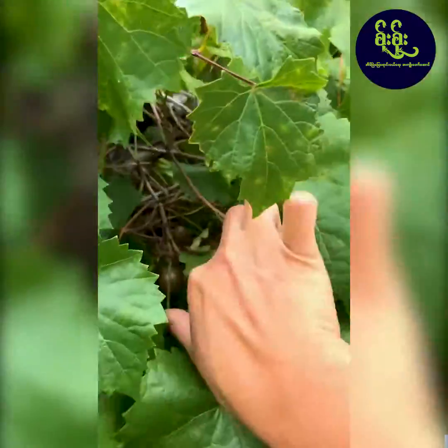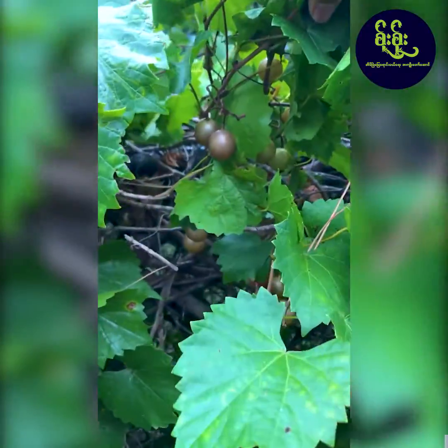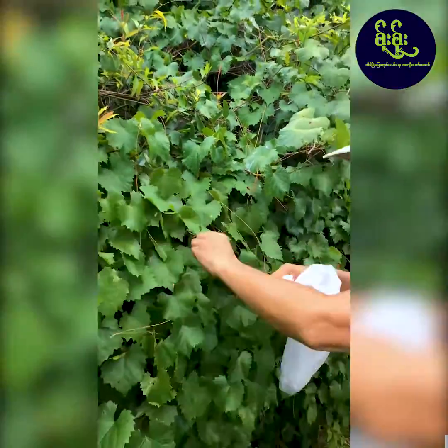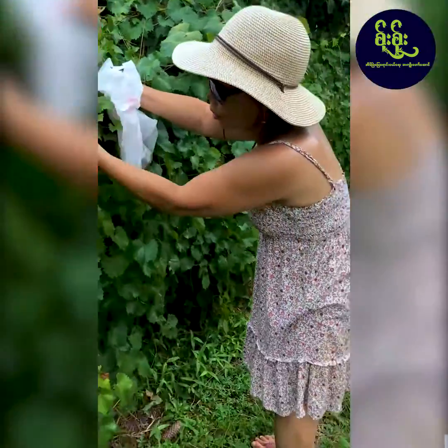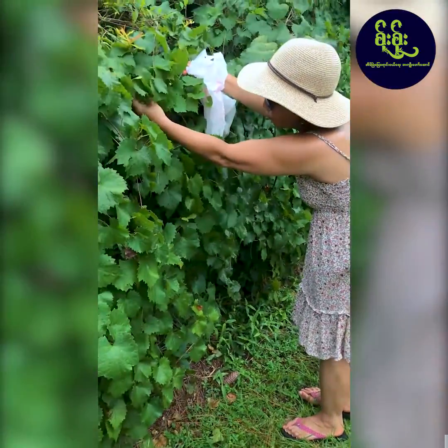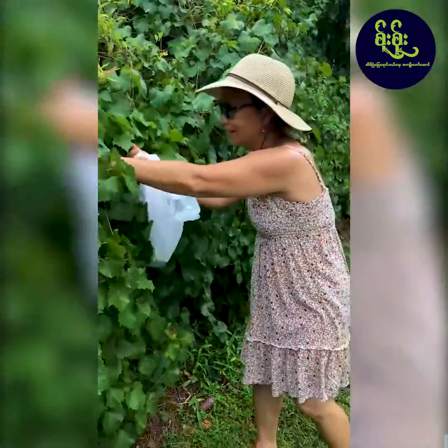It's growing underneath — look, there are a lot more here. You have to lift it up to see them. You know what would be great? You could build a trellis, like a patio structure, and plant it from there so you can see and easily pick the grapes. You have like five acres, so you have a lot of space to do that.